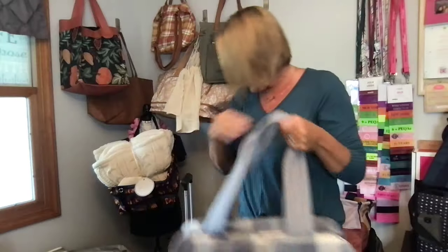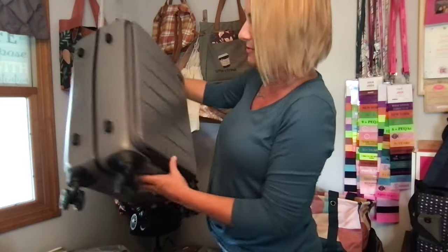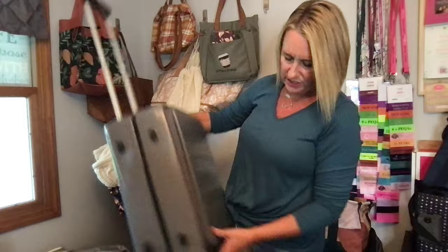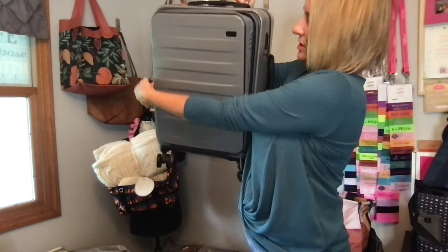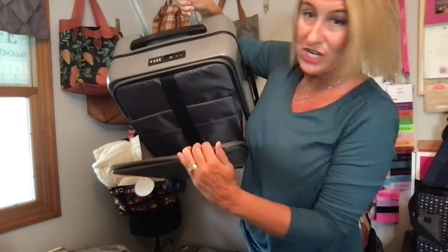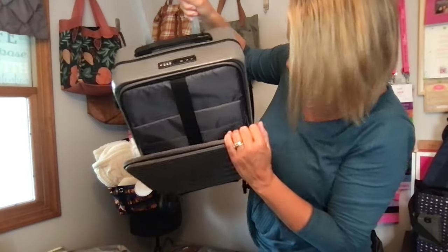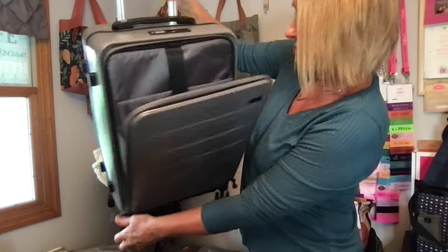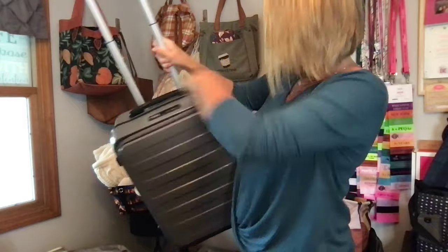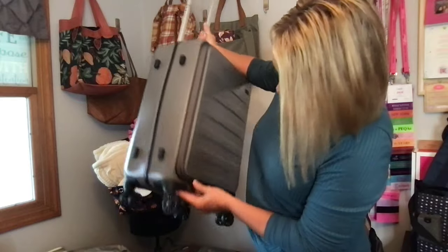Now for the hard case luggage — I'm going to try to do this quickly. There's actually a lock on it that you can set. So here we go — look at how that pops out! There's a padded laptop section right in the front of your carry-on, another open pocket, and a mesh pocket on the inside. You'll need to take that out at the security check.